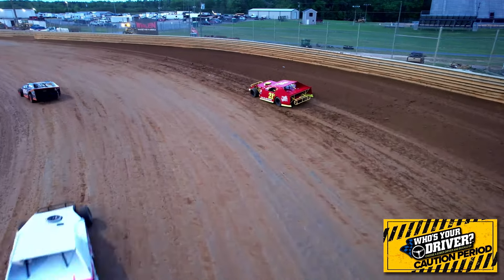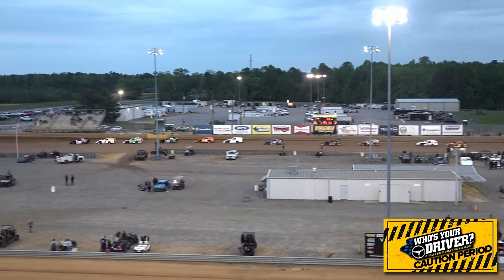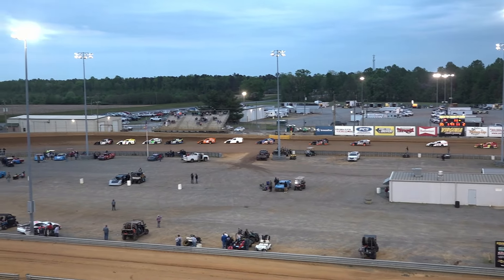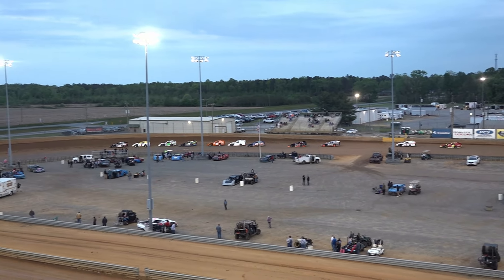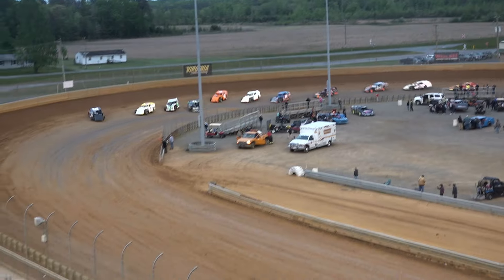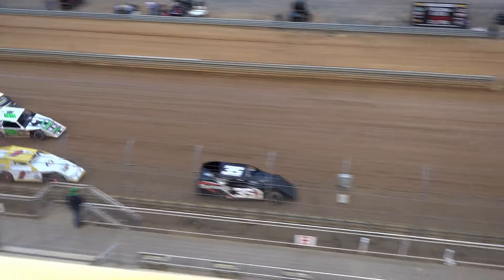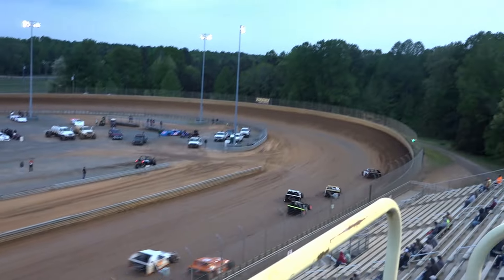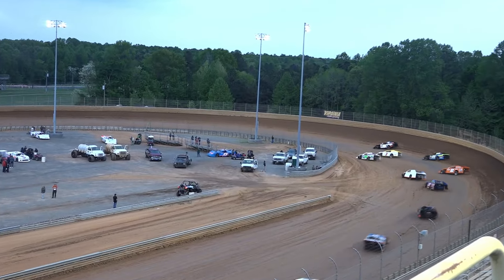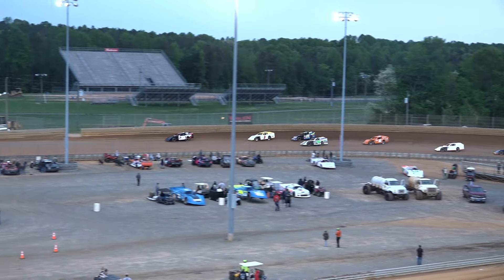That would be the number 21 of Curtis Mason. We're back in the restart zone, green flag in the air — we're back to racing at Virginia Motor Speedway. And Cole Hilton is not wasting any time going after Brent Hamilton, and neither is Chase Butler.